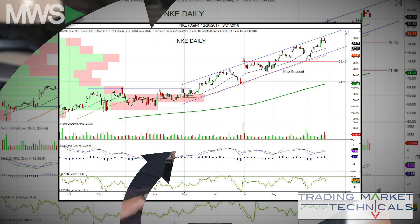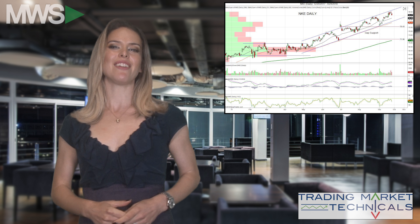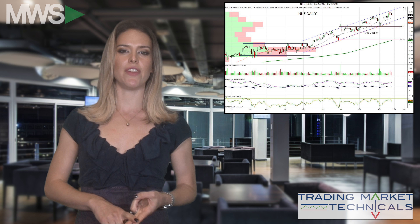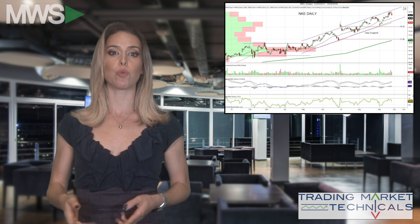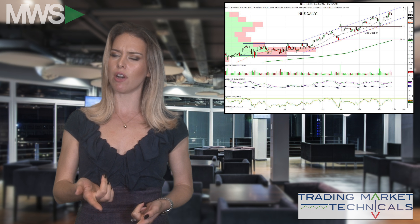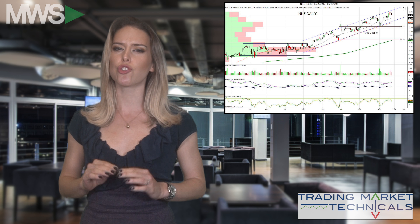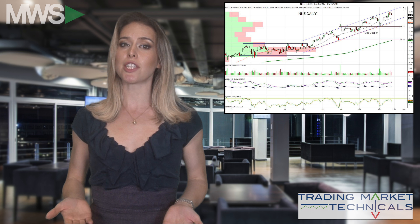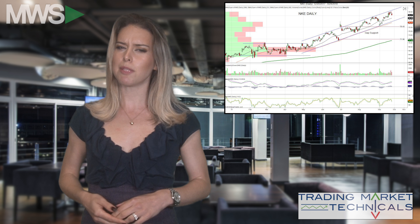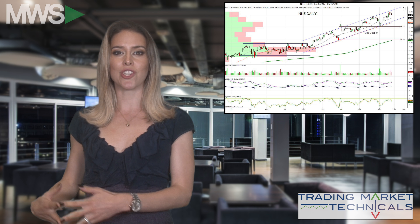If the stock does begin to correct, this gap will act as support — gotta have that arch support. Right now Nike is above the 21, 50, and 200-day moving average, which is bullish. MACD is beginning to roll over and RSI is on a sell signal. Analyst coverage is extremely bullish — they expect strong numbers. Can this be a warning sign and a possible excuse to book profits? We shall see.